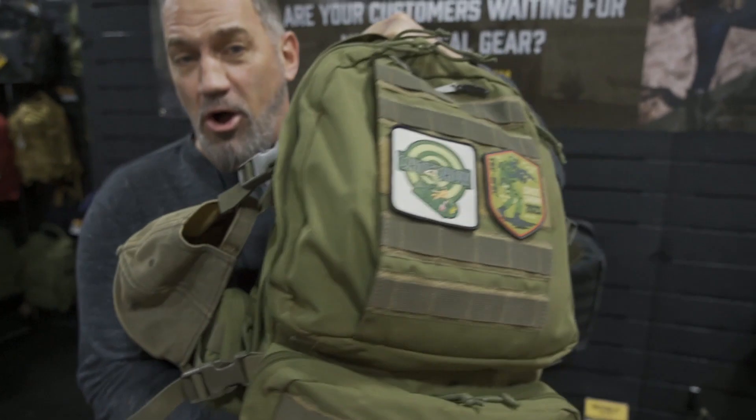I've used their bags for probably five years. And look at this thing — that's an awesome bag.